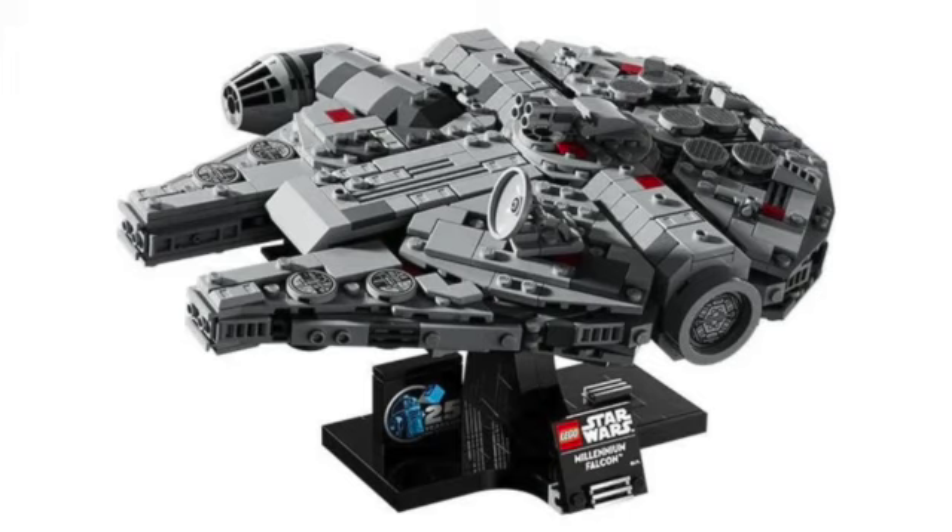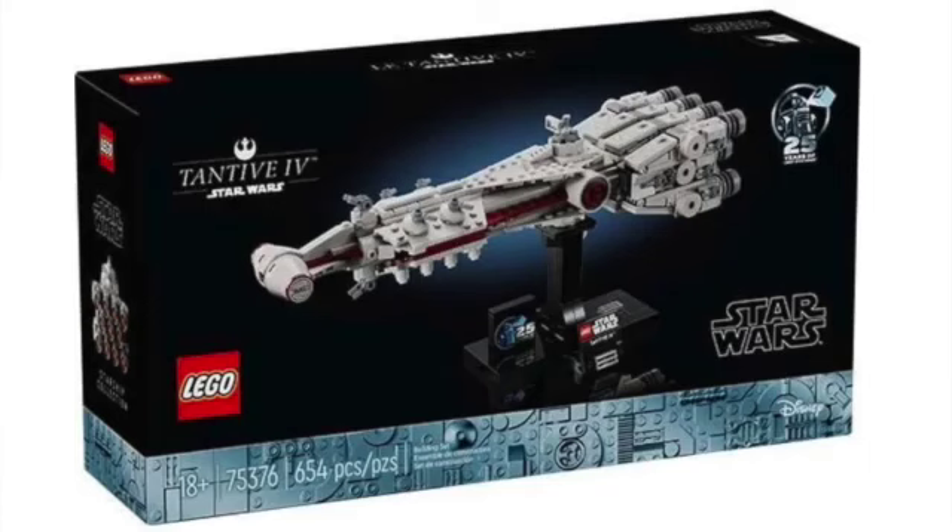There are also a lot of printed elements in this set, and from a blown-up picture we can see a 25th anniversary brick, which is really nice, along with some amazing little details. The cone piece for the cockpit also appears to be new — I think it's a three-by-three or four-by-four circular piece that I hadn't seen before. It looks really, really nice.